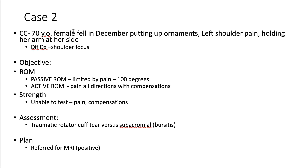Case two is a 70-year-old female who fell in December putting up ornaments, landing on her left shoulder, and presented in clinic with her arm held at her side. The key finding was a disconnect between passive range of motion — approximately 100 degrees, limited by pain before end range — and active range of motion, where the patient had pain just initiating movements at the glenohumeral joint in all directions, with clear compensations but no glenohumeral motion. This disconnect suggested a highly irritable joint and suspicion of a rotator cuff tear. Strength tests were impossible due to pain. A traumatic rotator cuff tear was suspected; the patient was referred for MRI, which was positive. Acute bursitis activated by the fall was also a possible diagnosis.